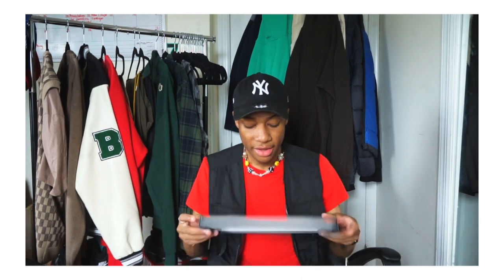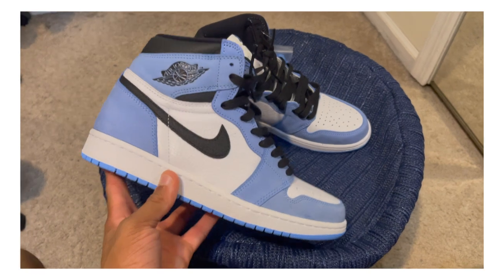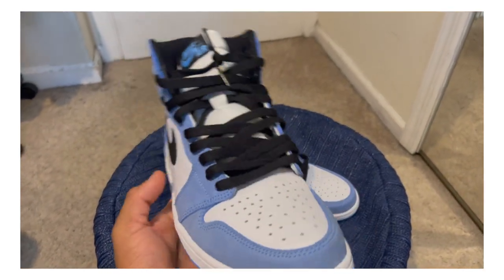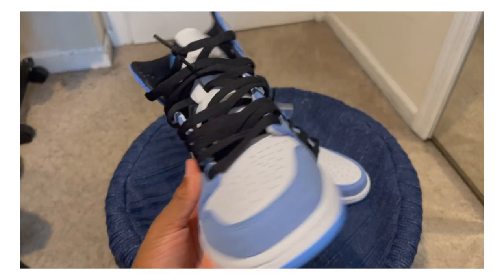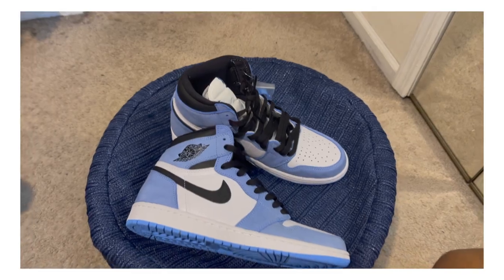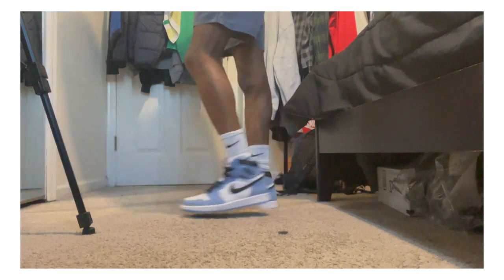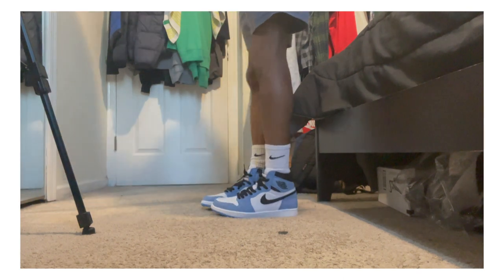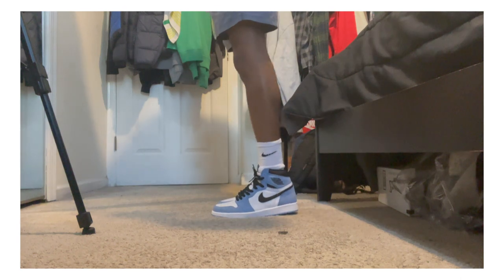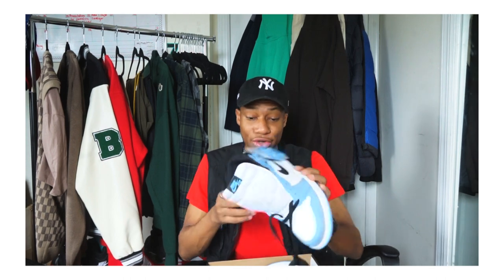The next shoe I haven't shown anywhere except Instagram, and I archived that post. These are the University Blue Air Jordan 1s. I did not expect to have this shoe in my collection, but my dad luckily went into the SNKRS app for exclusive access and was able to pick up my size, which is very very dope. I laced them with black laces — they also came with blue laces but I'm not sure which ones I want to use yet.